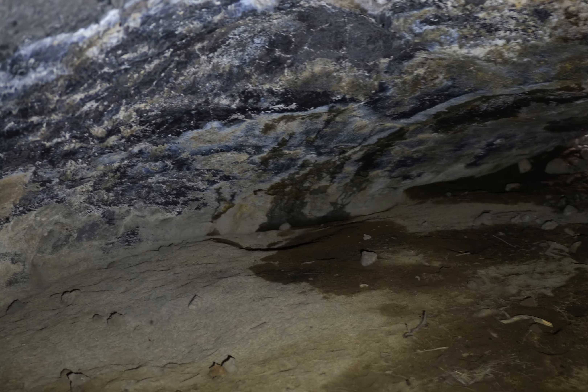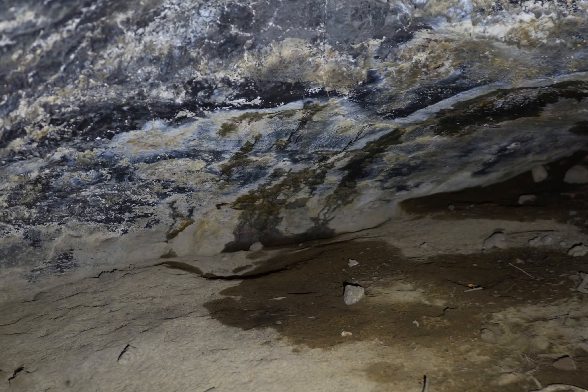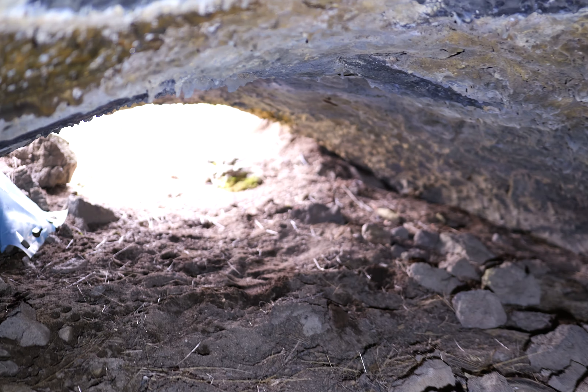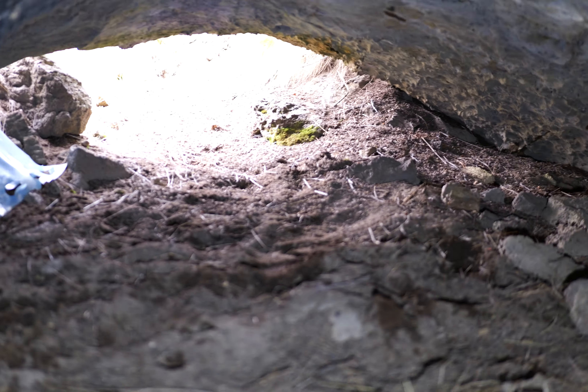Nice quiet cave — no water dripping from the ceiling or anything, just making a bunch of noise. Alrighty then. Well, this concludes my tour of this cave.